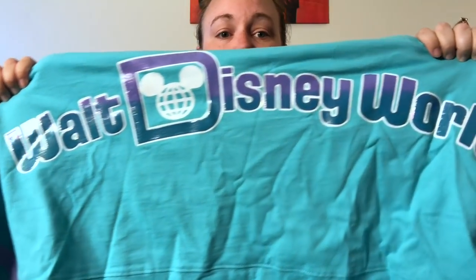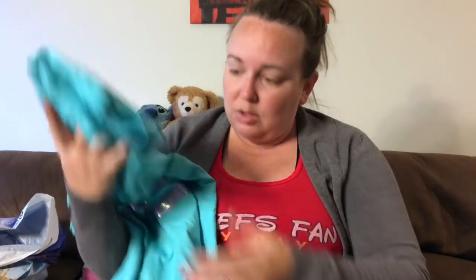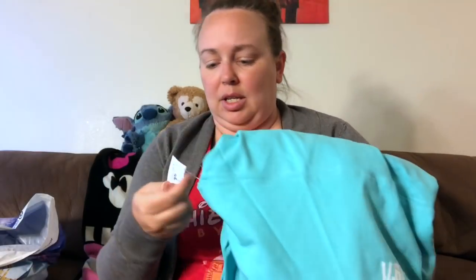The latest spirit jersey is a turquoise color with '1971 established' and the D on the front, and in the back it has mermaid colors in a purple glitter font. The sleeves have stripes that kind of look like Sully. I only found this in two shops in the whole park — Animal Kingdom and Epcot, though I know they were at Magic Kingdom too. Spirit jerseys used to be really hard to find but this one not so much. They are expensive — about $60 to $70.